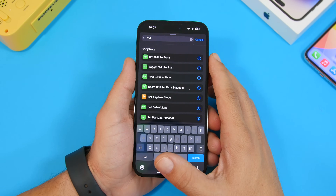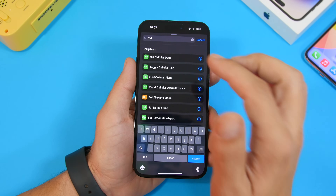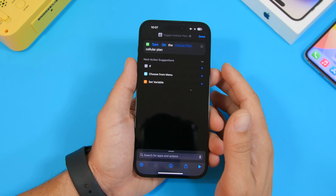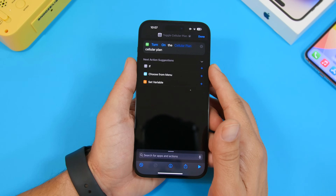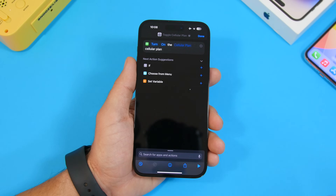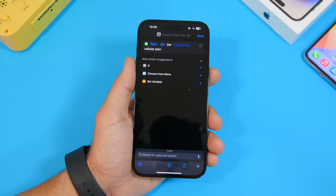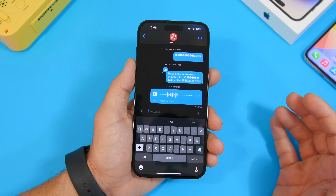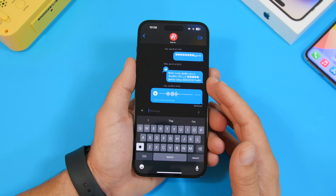A very welcome change in the Shortcuts app: Toggle Cellular Plan now works. This feature was added previously but wasn't actually functioning at all. Now you can create shortcuts to switch between different cellular plans on your device, such as multiple SIMs or eSIMs.